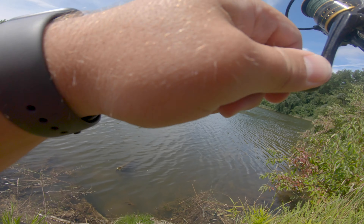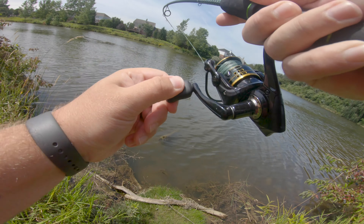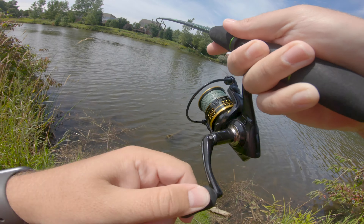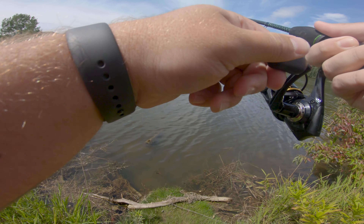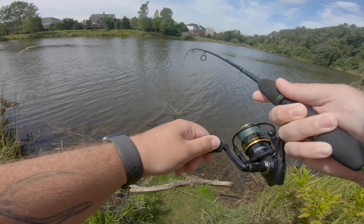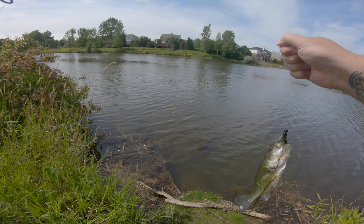There we go, there we go — don't come off! He's still on — what do we got here? Just a little bass. We'll take it! On the ned rig, right out in the weeds.